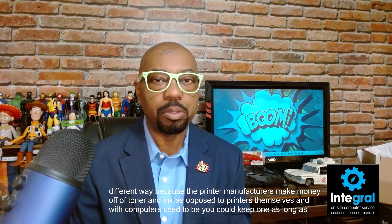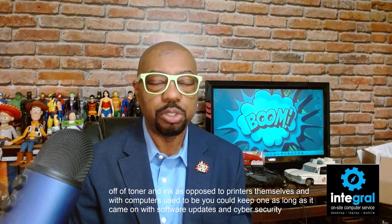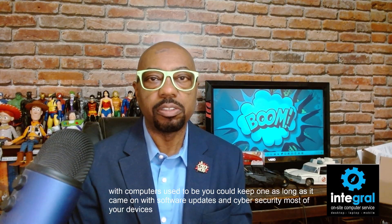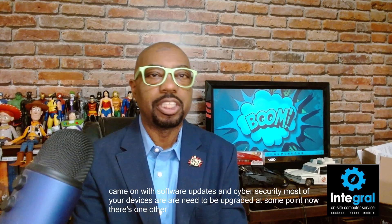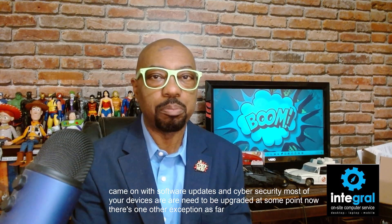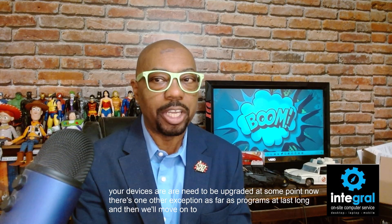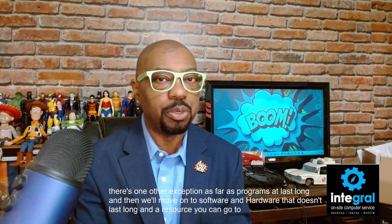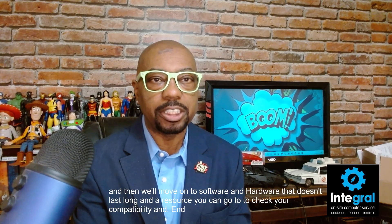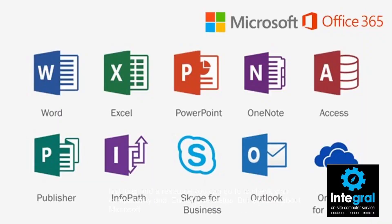With computers, you used to be able to keep one as long as it turned on, but with software updates and cybersecurity, most of your devices need to be upgraded at some point. There's one other exception as far as programs that last a long time before we move on to software and hardware that doesn't last long, and a resource you can use to check compatibility and end-of-life status.